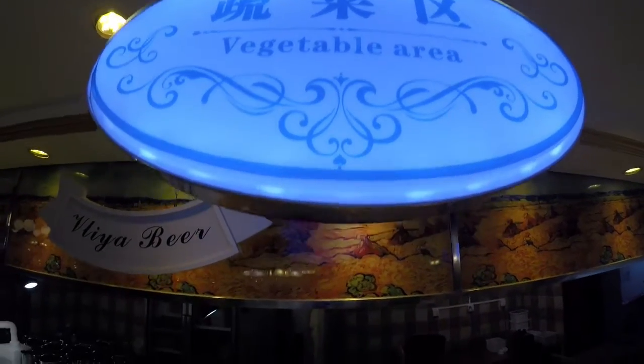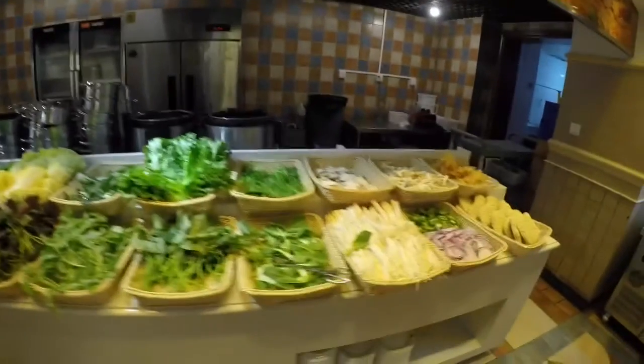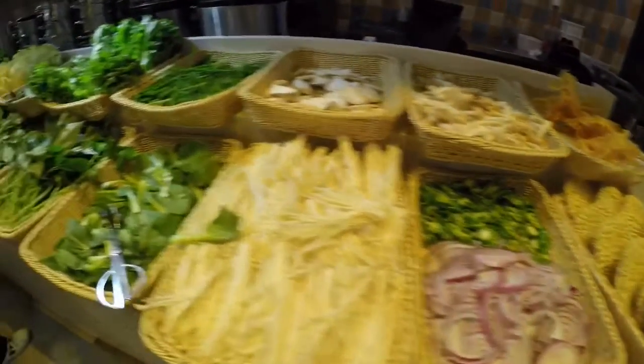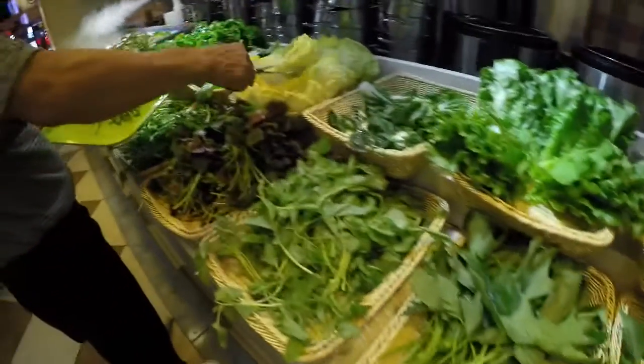Tapos ngayon punta na tayo sa vegetable area. Nandito po ngayon lahat yung pwede nyo gawing shabo-shabo. May noodles, may mga sibuyas — iba't ibang klase ng ingredients at bulay. Nandiyan na.